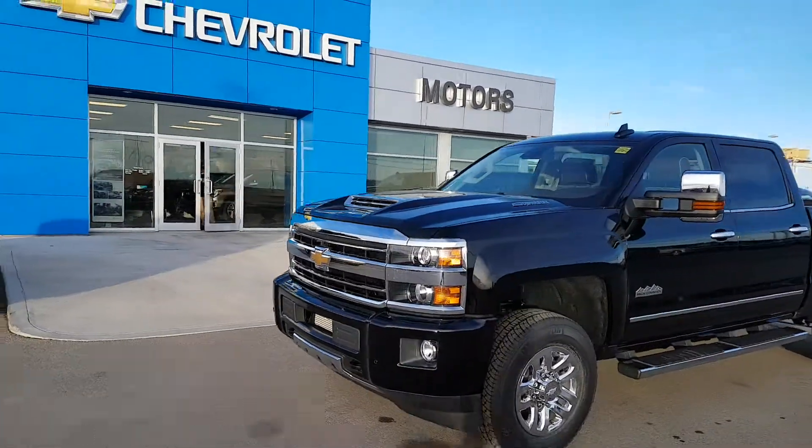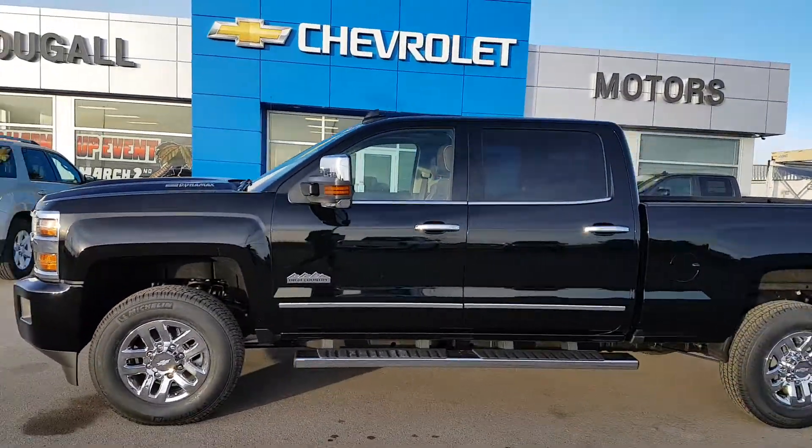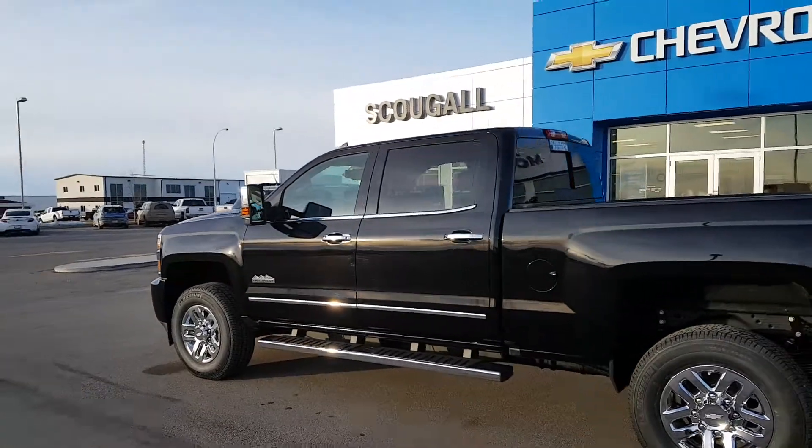Very good day from Scubo Motors in Fort McLeod, stock number 189268. We're looking at a 2018 Chevrolet Silverado 3500 HD.